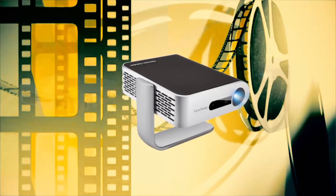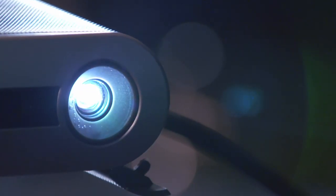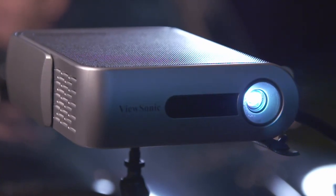So it's the ViewSonic that scooped the coveted Best Picture Award and won two out of three gongs tonight — certainly top of the box office in these tests.